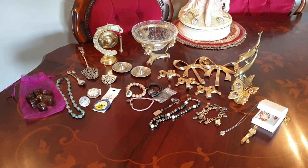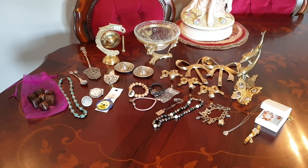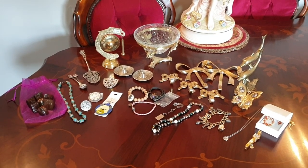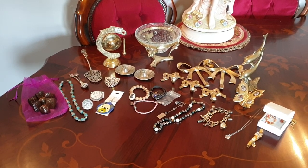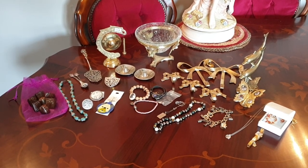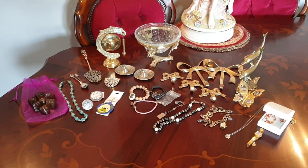Hello everyone, back again with another haul. This is op shops for probably about the last week or so. This is actually going to be quite an interesting haul today. Definitely stick around to the end because a few of the things I found this week are probably the best jewellery finds I've had in op shops probably for the last year. So stick around for them.